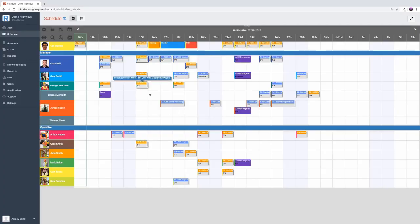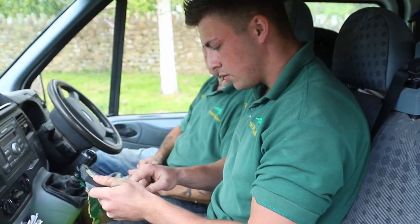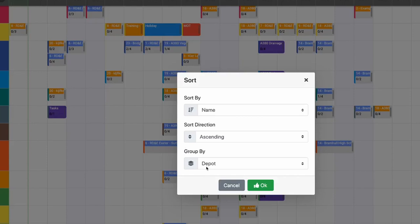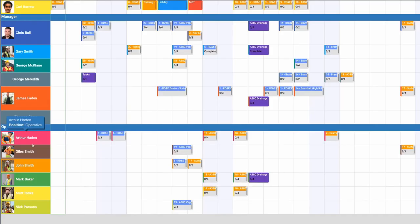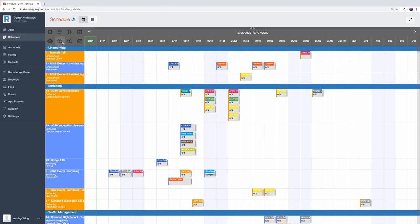The responsive scheduler with live syncing available in Reflow allows you to drag, plot and assign for your jobs and staff, so you can refocus activities and manage issues as they happen. Quickly select individual operatives or gangs for a job based on skills and roles. You can also view the schedule by days, weeks or months, whatever works best for you.